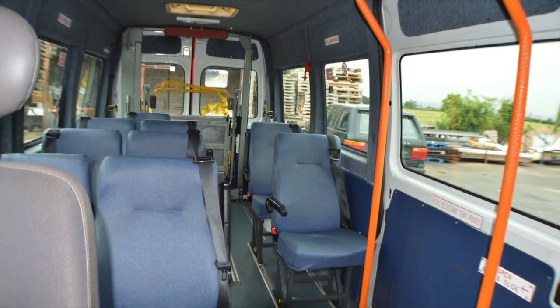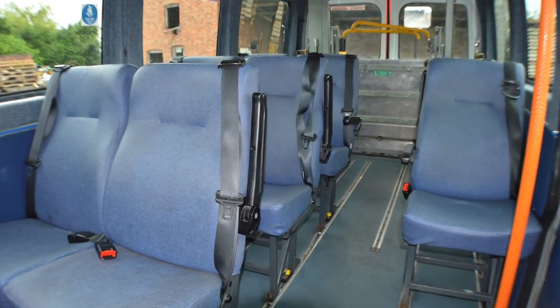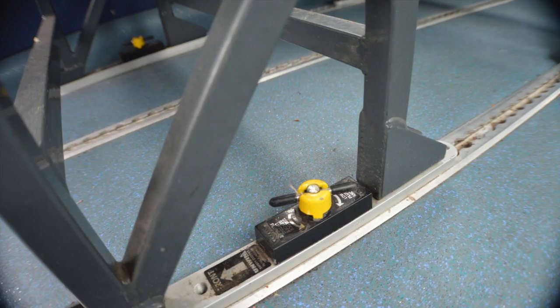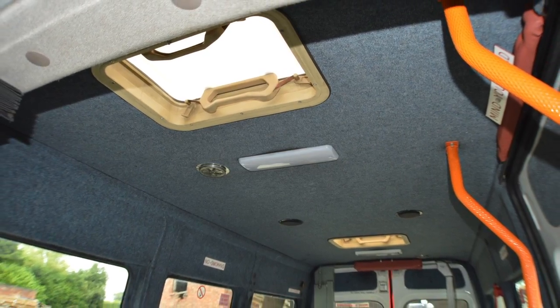Everything works as it should do. All the seats have quick release fixings so they can be removed or refitted easily. It has a Webasto auxiliary heater to keep it nice and warm inside.